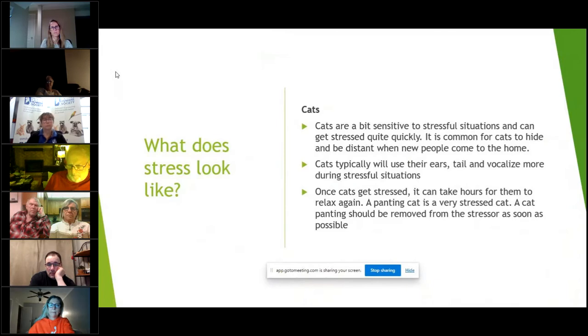It is common for cats to hide and be distant when new people come to the home. Cats typically will use their ears, their tail, and vocalize more during stressful situations. Once cats get stressed, it can take a few hours for them to relax again. A panting cat is a very stressed cat and should be removed from the stressor as soon as possible. This is one of the most common things you'll see at a vet clinic — a cat comes in, you pull it out of the carrier, it's super stressed and panting, so we've got to get it into a quiet room and let it relax before we can do anything.